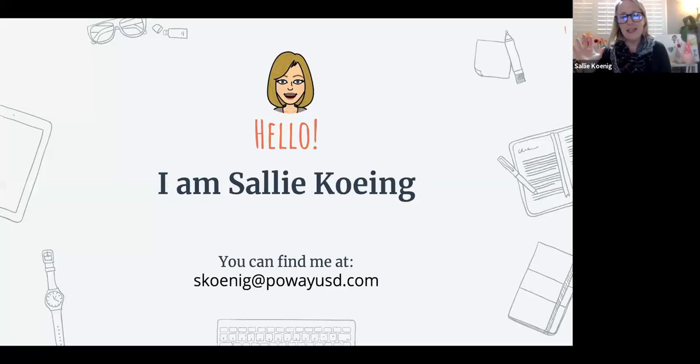And I'm Sally Koenig, and I teach fourth grade at Sundance Elementary. You can find me at my Poway email. I haven't gotten on Twitter yet or Instagram, but maybe one of these days.